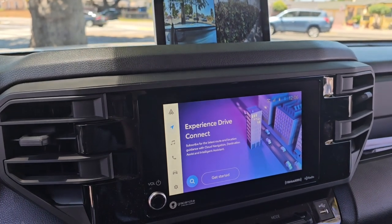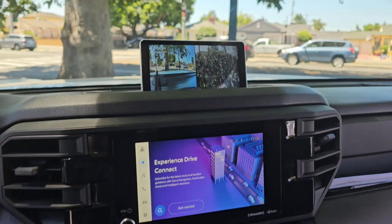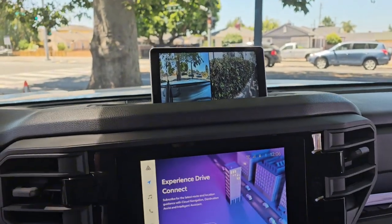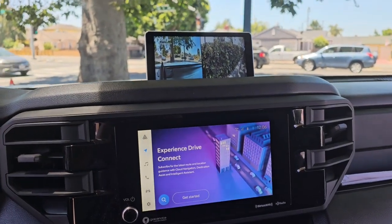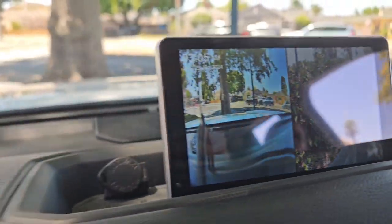Hi guys, it's a 2023 Toyota Tundra. We put the dash cam on the front view instead of a rearview mirror. Let me show you.